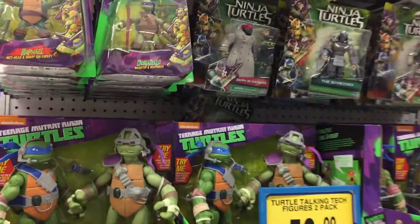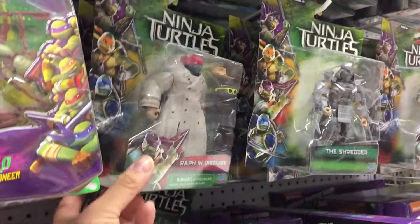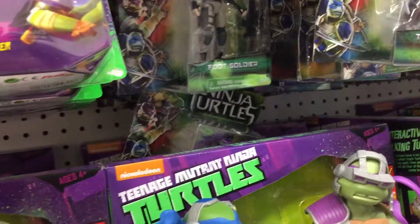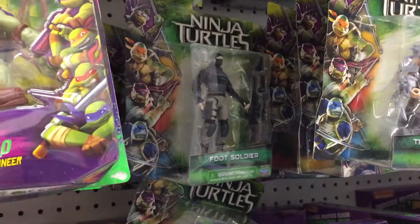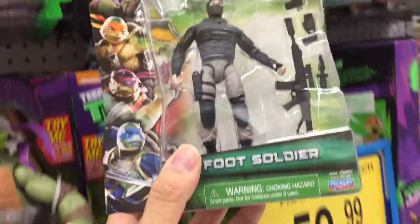Hey everybody, we're out toy hunting again. This is a different Toys R Us store. This time we've managed to find another rare figure, which is the Foot Soldier.